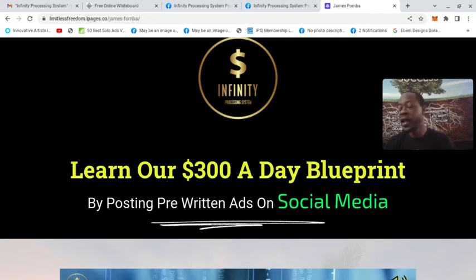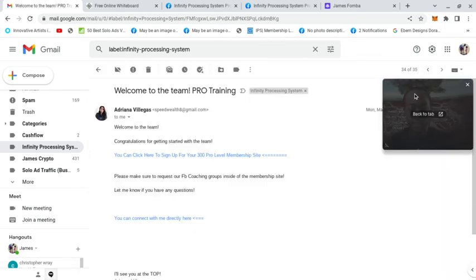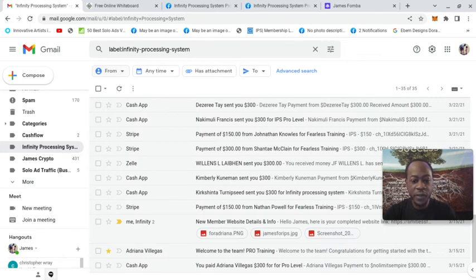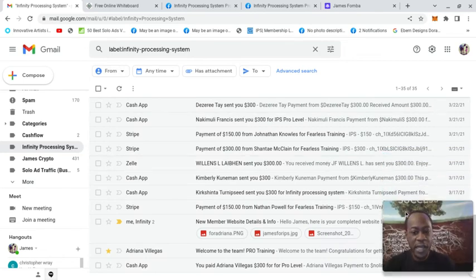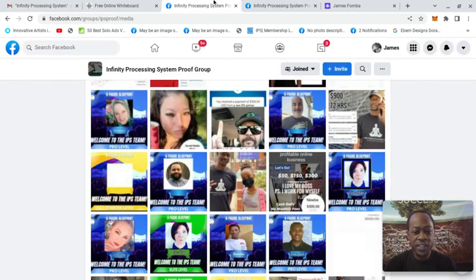I've been able to do this with every offer I've ever promoted by following these basics that I'm going to share with you. When I got started with Infinity Processing System — you can see here, welcome to the pro team training — you could see March 15th I got started. And I got love for everybody who took action with me. Nobody's a dollar sign, but you could see on the 16th $150, on the 17th $900 — so in two days, over a thousand dollars — and then you can just see me earning here really quickly.